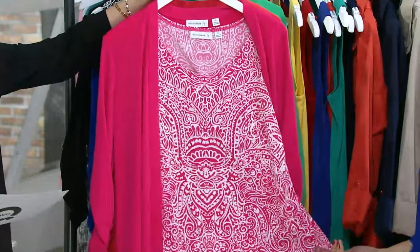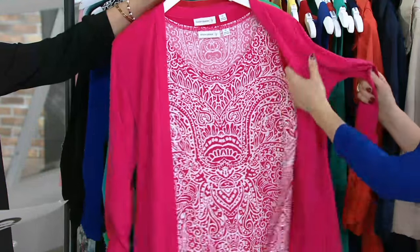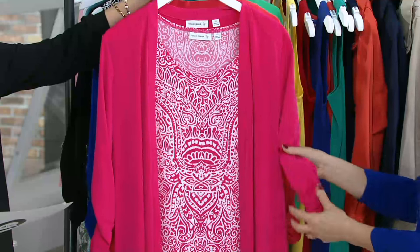Five easy payments of $11.95. It's the longer tank, which we love, and it's a longer cardigan, our favorite. I have a little trivia for you.